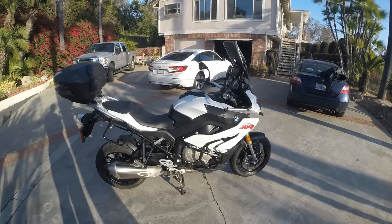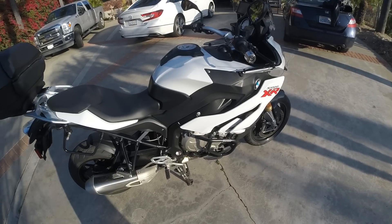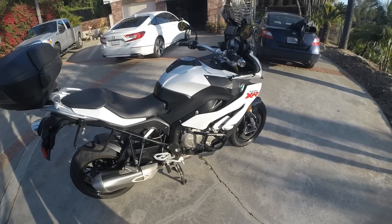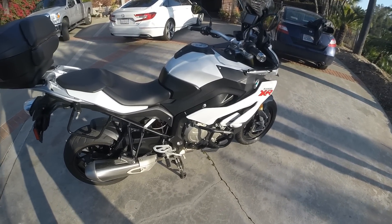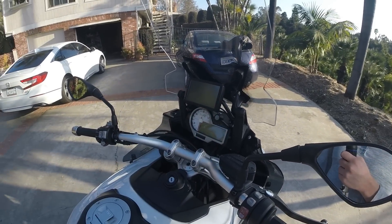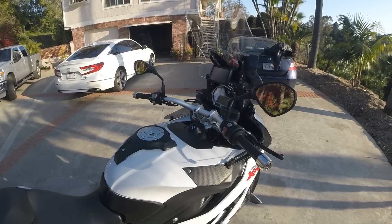So let's go through the things I've done to it. First, I added some SW Motec crash protectors, just in case. I haven't had to use them, but I like them. They're minimalist, but they offer good protection, I think. I had the navigation system installed. I think this is really valuable, especially for someone who commutes. It's fantastic.